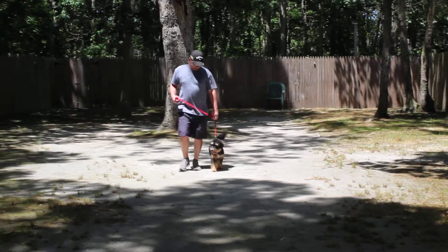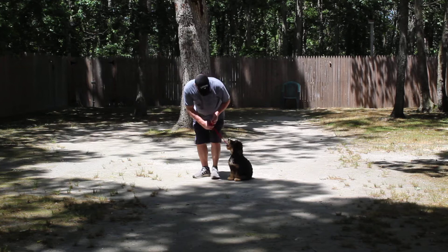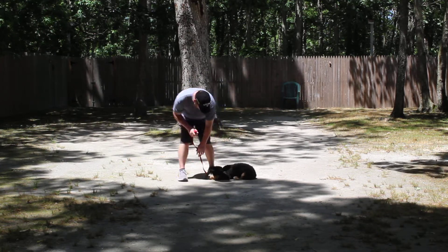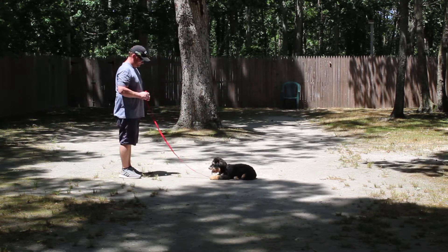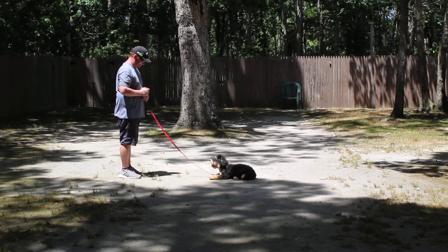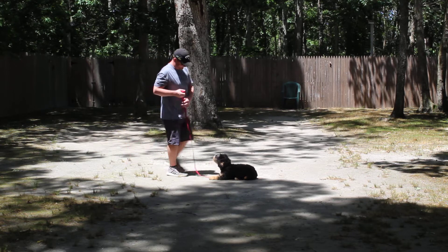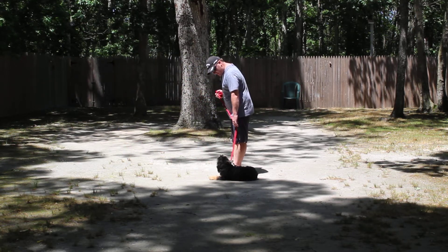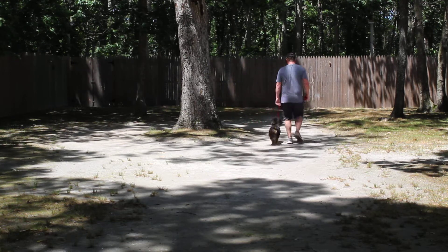The next command we're going to demonstrate is the down from a heel position. With her seated first, left open palms straight down toward the ground on the one-word command to down and stay. This is a good command — to lay down on command and stay. When Rich returns back he walks right to her shoulders and she expects to get another command. We'll demonstrate that again for you.